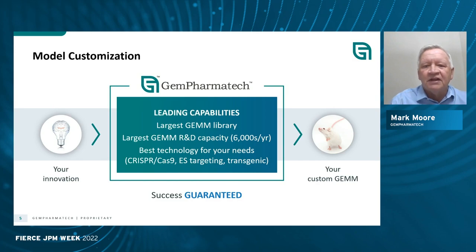Let me take a step back and tell you a little bit about Gempharmatech. We're actually one of the leading producers and developers of genetically engineered mouse models. In fact, we have the largest genetically engineered mouse model R&D development in the world. We create over 6,000 new models per year and likely have the largest collection of genetically engineered mice ever developed by a single organization. The basic core of our technology is CRISPR-Cas9 directly into mouse zygotes, although we also do ES cell targeting. We also work with customers to develop their own specific models.